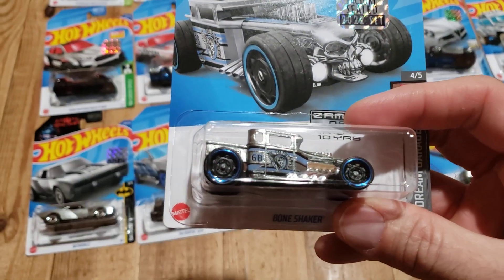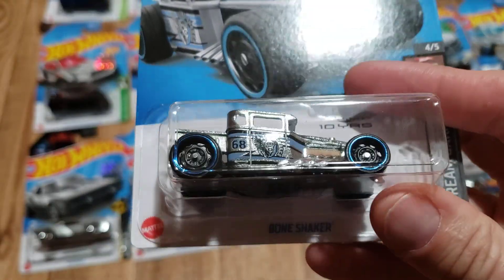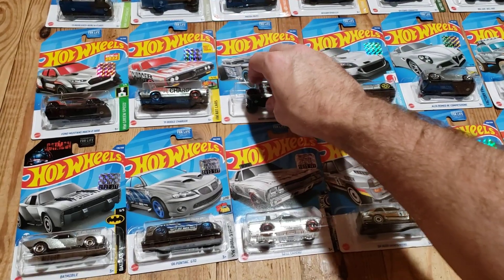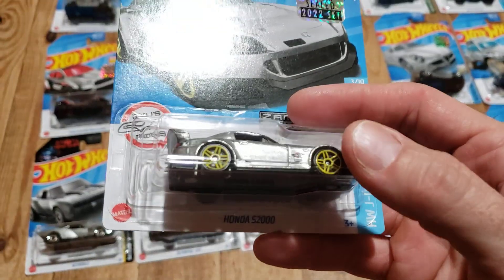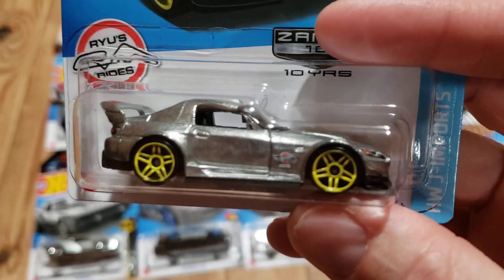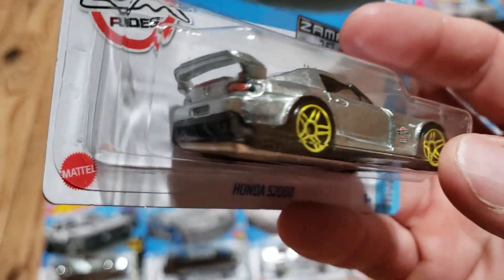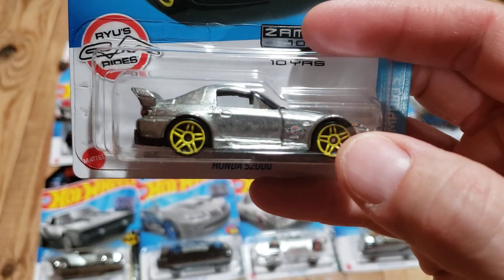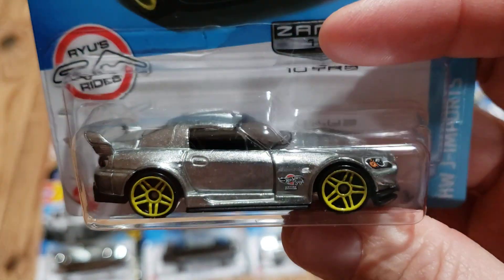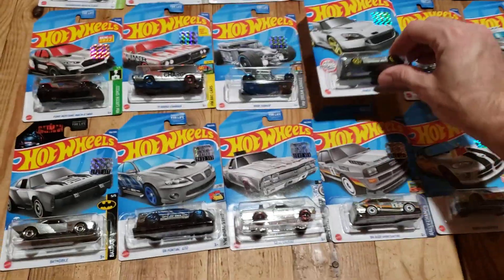The Bone Shaker looked good — I thought the blue looked pretty good against the raw body there, and we're kind of Bone Shaker fans in this house. This is probably the most popular, or at least one of the most popular Zamaks this year: the Honda S2000. I think it looks good overall, but I really wish they'd done something besides these yellow wheels. They kind of stick out — the rest of the car looks really good, and these just don't look like they belong. I would have preferred plain black wheels; the large yellow portions didn't really do it for me.